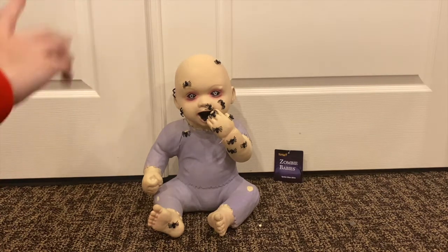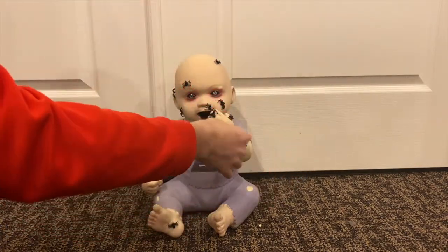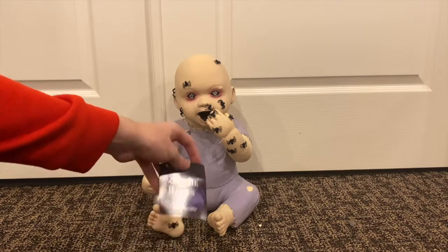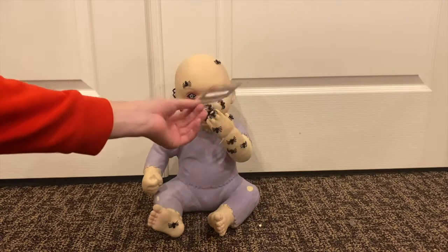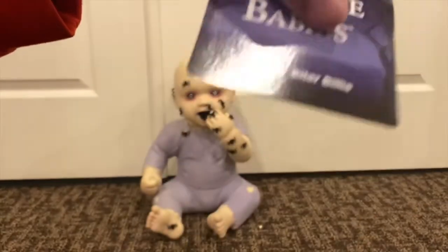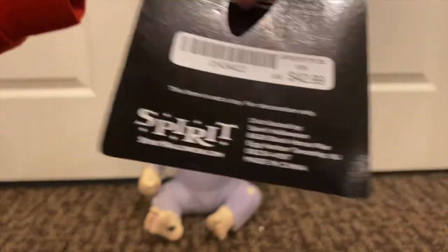Before I start showing the baby itself, about the price tag — the reason why it's not on the baby itself is because all the Spider Biter Billy babies at my Spirit this year had no price tag. The one that I saw had a price tag, I was looking at it, and I walked away. Somebody looked at it, looked at the price, and they ripped it off and walked away. So mine had a recovered tag — I don't know why they did that, but it sucked. Here's the tag itself — it says 'Spirit Is Only Babies' and it's the Spider Biter Billy.